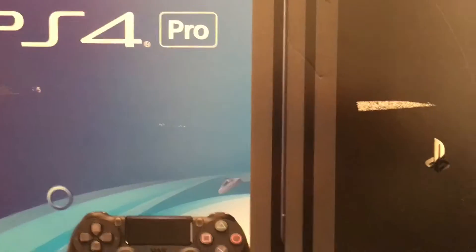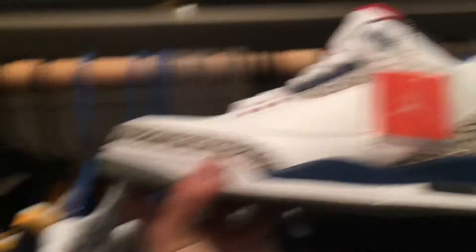PlayStation Pro! I had to sell my PS4 to get some money toward something, so I was without one for like a month, but I got the PlayStation Pro.